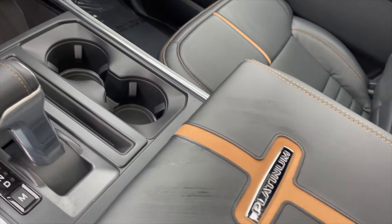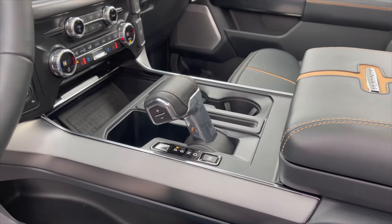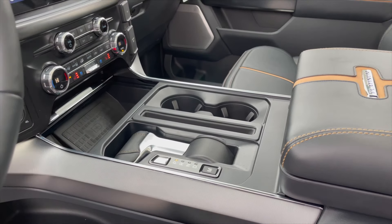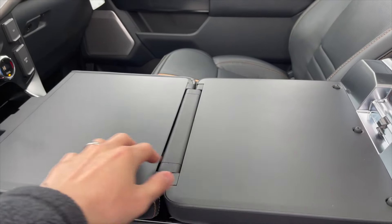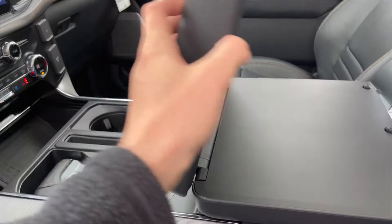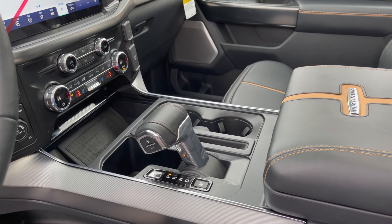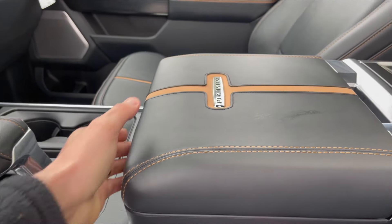Now let's talk about this middle area. A huge thing Ford has done is the adjustable shifter: you press a button and it folds the shifter down, turning that space into a workstation. You can put a laptop there, do drawings, blueprints — whatever you need. It's an all-new feature and I think it's the most brilliant thing they could have done. Press the button again and it brings the shifter back up.